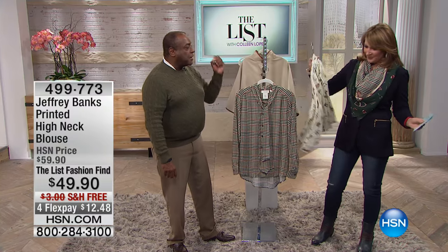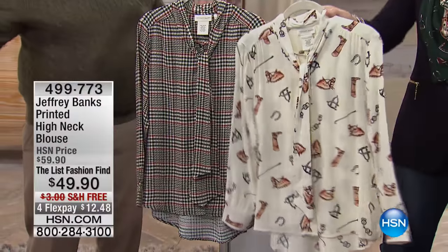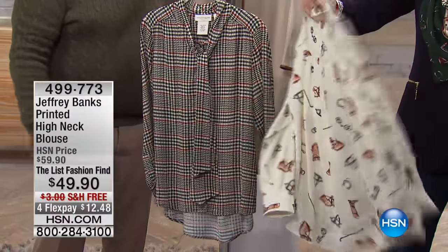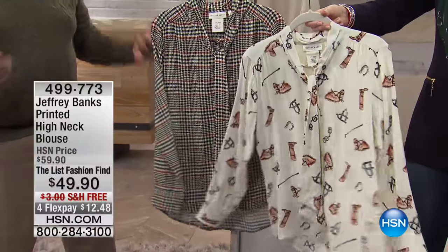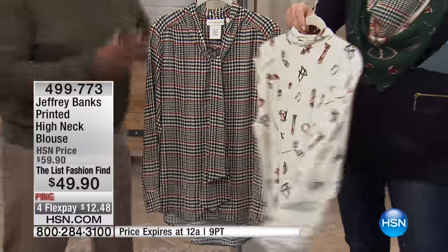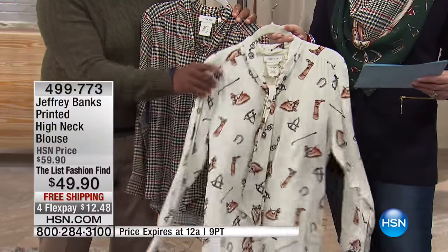This season, from Gucci to Michael Kors, every designer is showing a bow blouse or an ascot blouse because it's really versatile and really feminine. It's a way to feminize any kind of look.